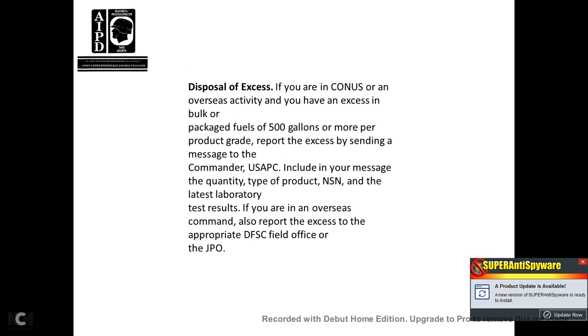Disposable excess: if you are in CONUS or an overseas activity with excess bulk or packaged fuels of more than 500 gallons per product grade, report the excess by sending a message to the commander of USAPC including the quantity, type of product, NSN, and the latest laboratory test results. If in an overseas command, also report excessive product to the defense fuels supply center field officer or JPO.